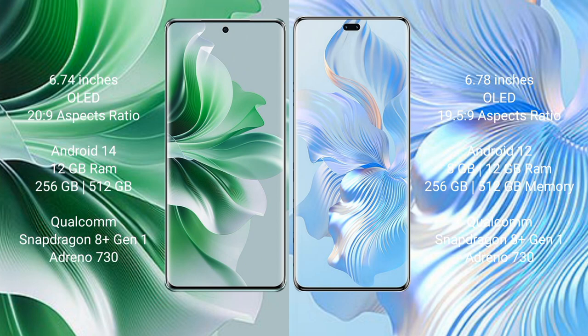OPPO Reno 11 Pro comes with 12GB RAM and 256GB or 512GB internal storage, with a Qualcomm Snapdragon 8 Gen 1 processor and GPU Adreno 730. Honor 80 Pro comes with 8GB or 12GB RAM and 256GB or 512GB internal storage, also with a Qualcomm Snapdragon 8 Gen 1 processor and Adreno 730 GPU.